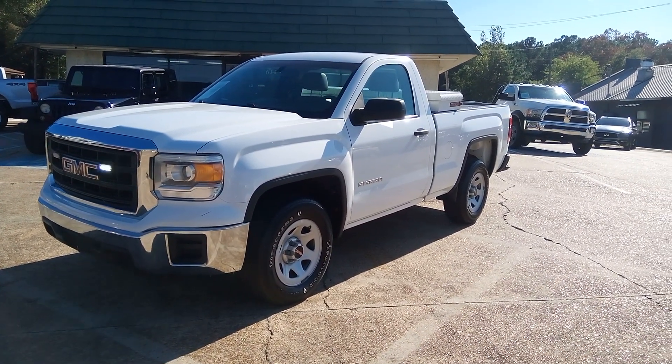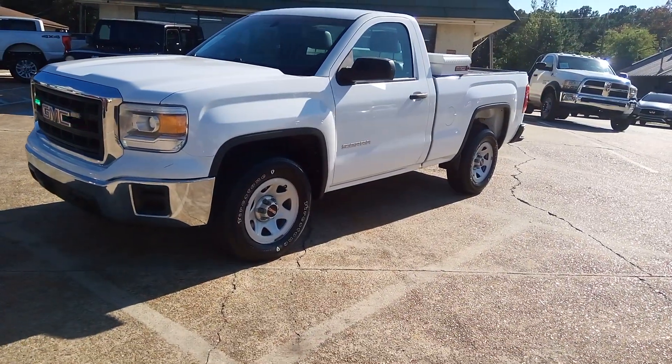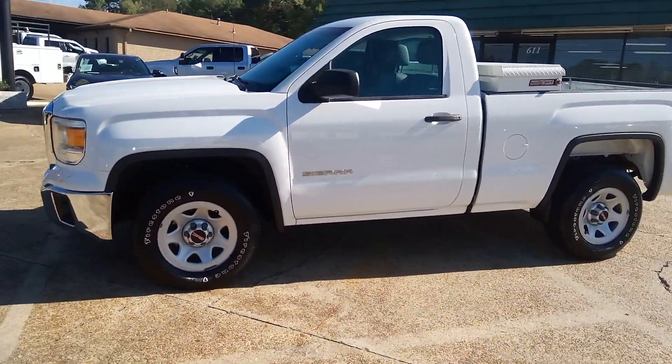And GMC stands for God's Motor Company — don't forget that. Clean little pickup truck. Let me do a quick walk around so you can see how nice and clean it is.